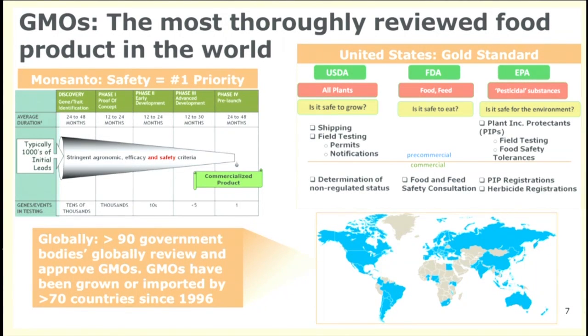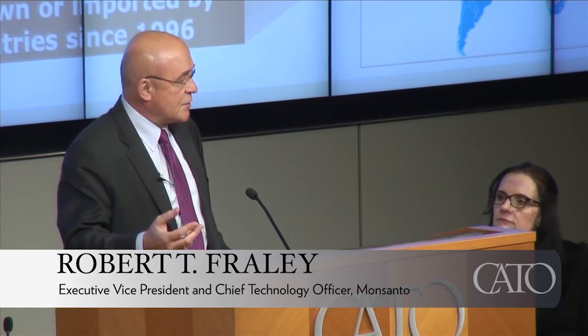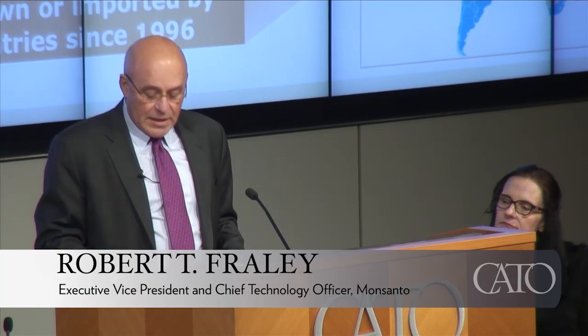Here in the U.S., GMO crops are regulated by all three government agencies — EPA, USDA, and FDA. Back when the technology was first being developed in the 80s, there was a view that it was so safe there should be no regulation, and another view that it was so scary we needed a super new agency. The compromise developed in the Reagan administration — the coordinated framework drawing on USDA expertise in agriculture, FDA expertise in food and feed safety, and EPA expertise in the environment — has worked out remarkably well. In many ways it's been the gold standard of the industry.